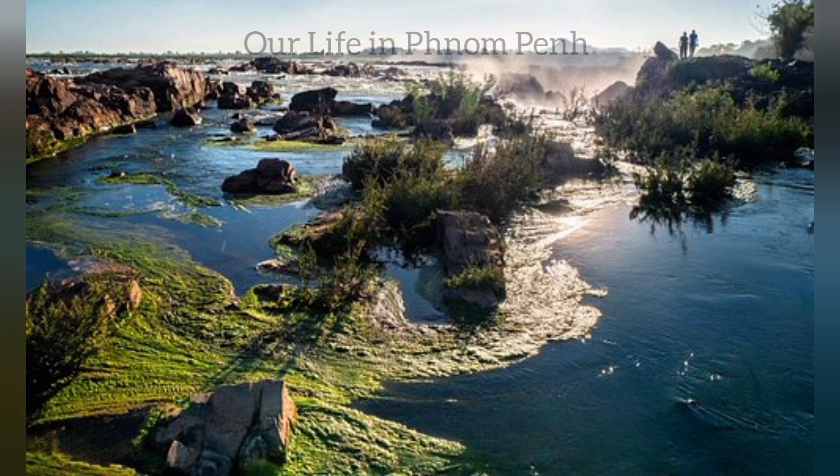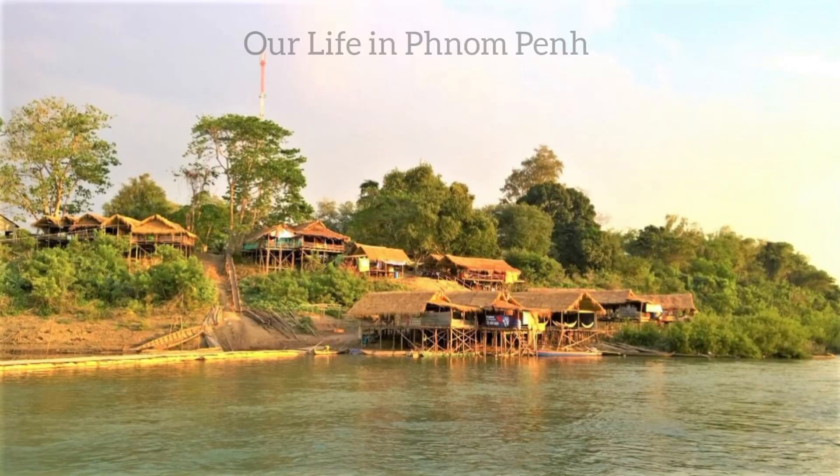They also have some tourist attractions there, including Khao Trong and Phnom Sombok.